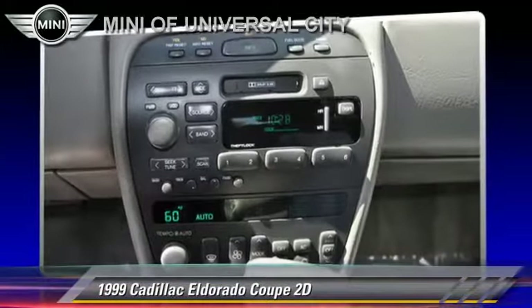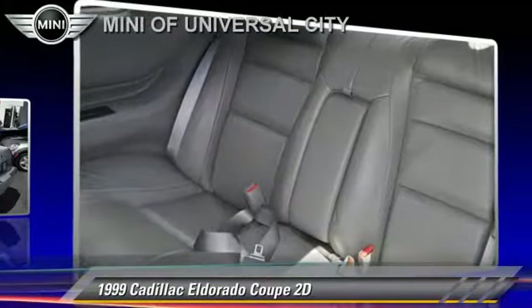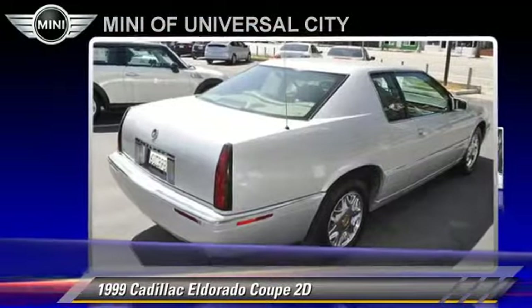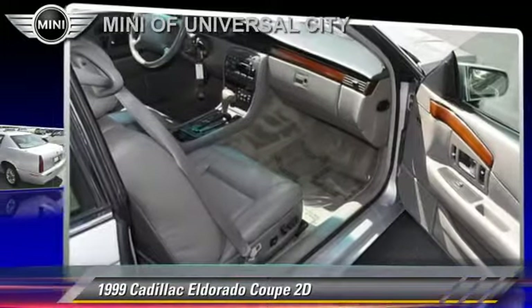Comfort and convenience features include power windows, power door locks, and leather seats. Give us a call to schedule your test drive today.